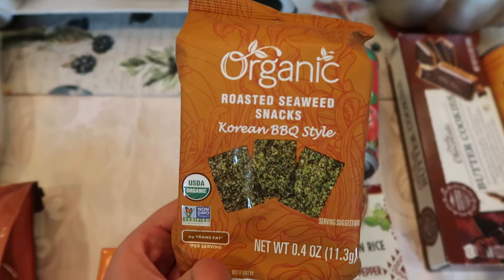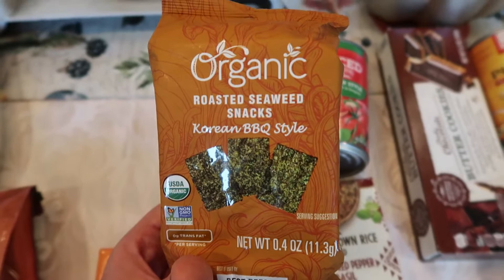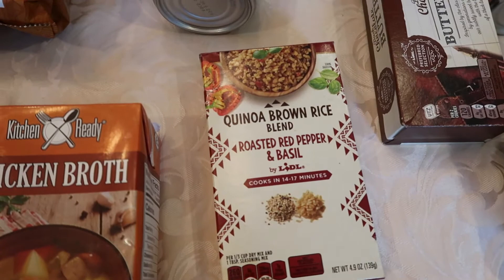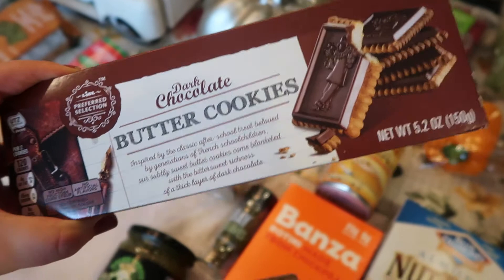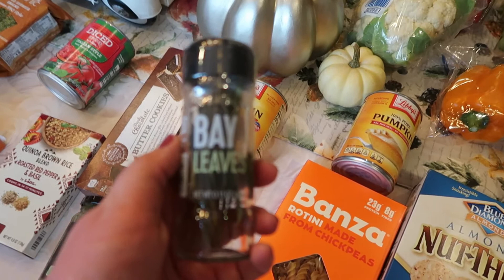I picked up these rice crackers — I can either use them as a snack or crumble them up for my poke bowls. I was pleased that they're gluten free because they use tamari rather than traditional soy sauce, which usually contains wheat. I also got some diced tomatoes to have in the pantry, and a quinoa and brown rice blend — two gluten-free grains. These chocolate butter cookies aren't for me but my kids love the Aldi version, so I bought these to see how they compare.